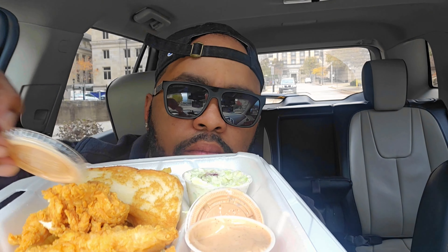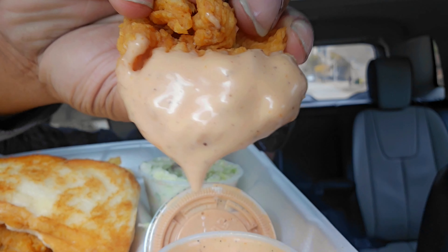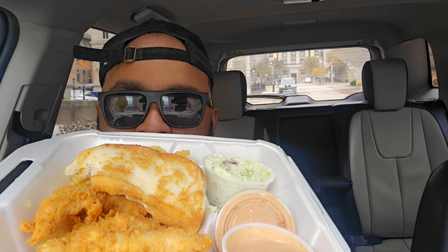Let's try it with the sauce. Nice packaging. Let's give it a nice dip. All right y'all, first time trying Cane sauce — does it make a difference? Let me tell you guys something: you've got to stop overhyping stuff. The sauce is basically ketchup and mayo with some pepper, that's it.